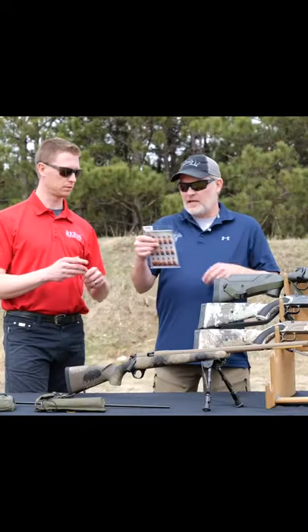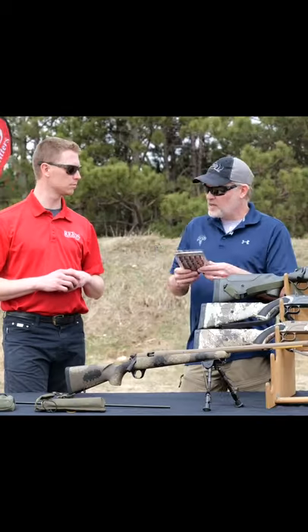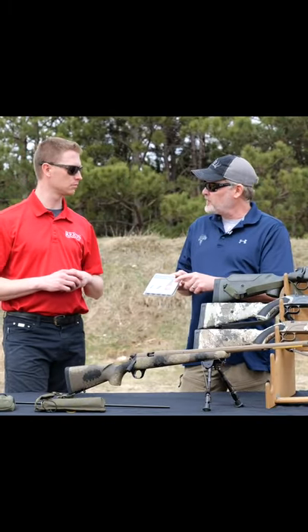Tell us a little bit about these. So the new ELR bullet stands for extended long range. As you can see, obviously from a visibility standpoint, you can see that that's a very pointed bullet. This is made for extended long range shooting, and the shape of that bullet is different.